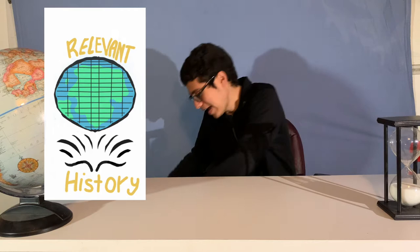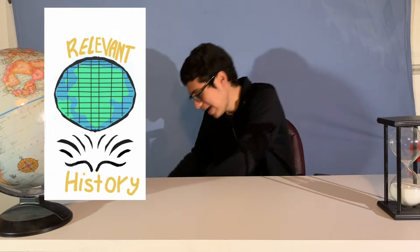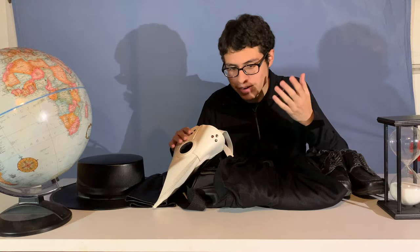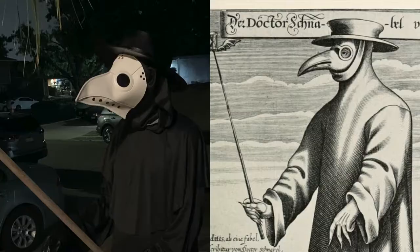Welcome back to Relevant History, and today we're gonna learn how to become plague doctors. Correction, we're gonna learn how to become medieval plague doctors. With the whole 2020 pandemic thing, there's been a rise in plague doctor costumes, you know, the ones with the beak.